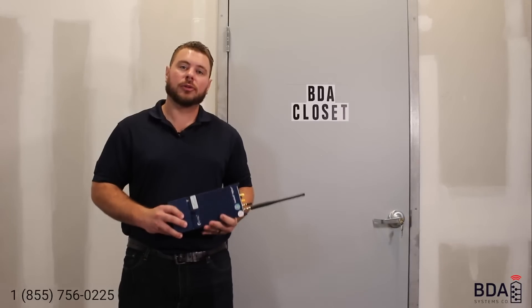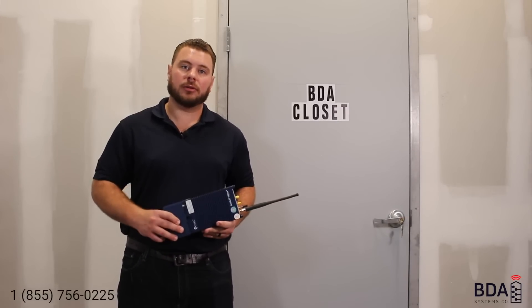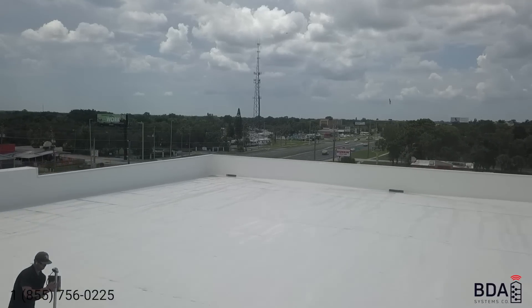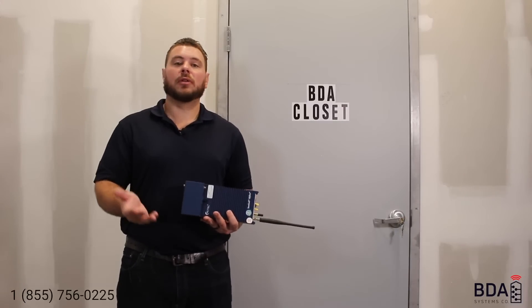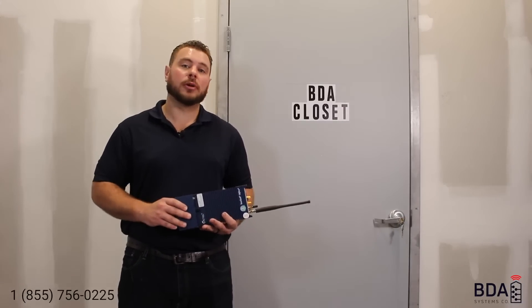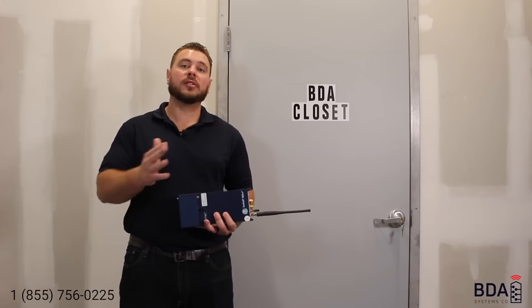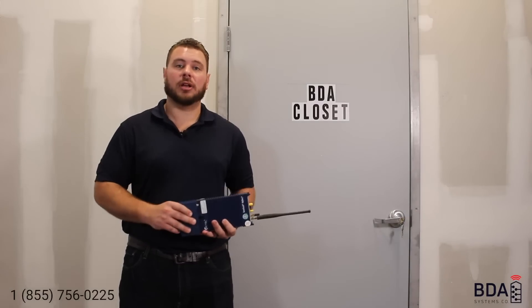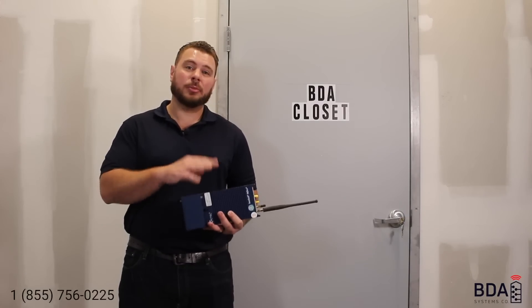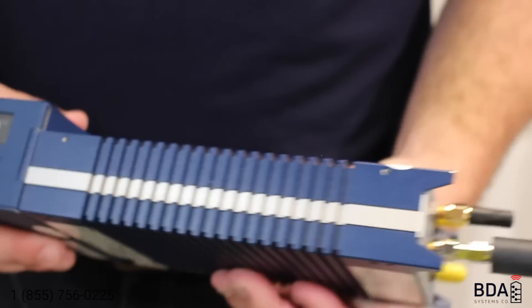Now let's talk about the tools of the trade. In order to do an RF signal survey, you need something called a spectrum analyzer. This device will be programmed to search for all the radio frequencies pertaining to that AHJ or carrier — AT&T, Verizon, T-Mobile, and Sprint. For a proper RF survey for an AHJ covering police and fire frequencies, your device has to be calibrated and approved by that AHJ. The one I have in my hand is a PC-TEL Seagull, which is approved by most AHJs and is calibrated often.